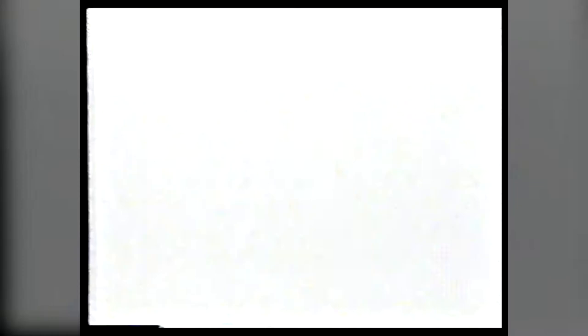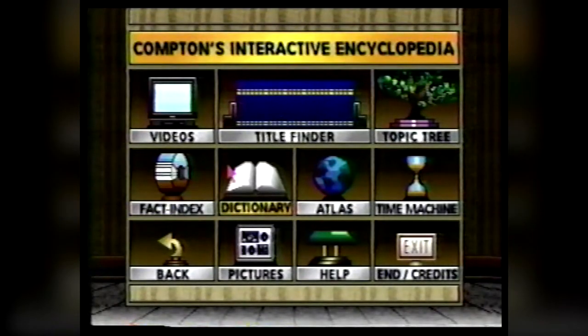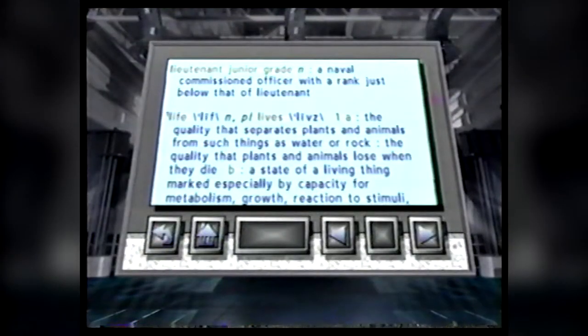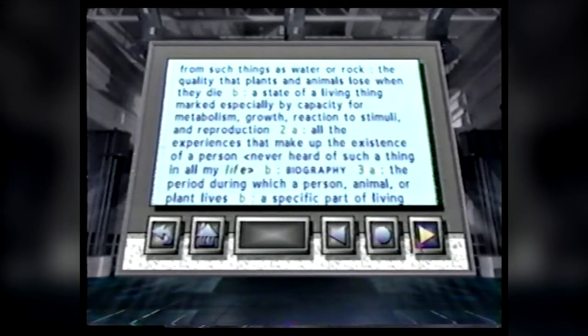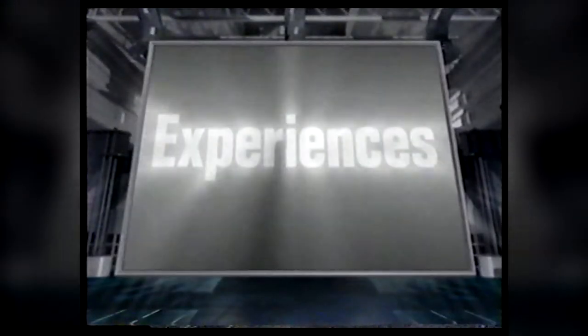So, Phil, let's get back to the big question. What do you see here? Compton's Interactive Encyclopedia. And? The definition of Lieutenant, junior grade. Phil, the other one. Life. Yes. But this wasn't exactly what I had in mind. The controller, Phil — interact. So read Definition 2A: 'All the experiences that make up the existence of a person.' Experiences, Phil. Think about it.